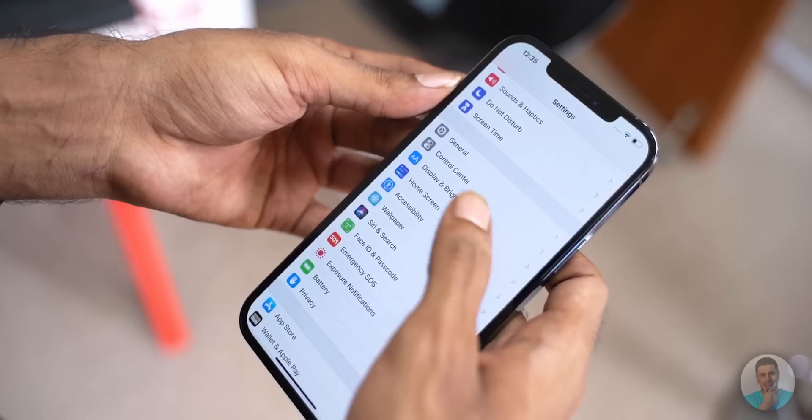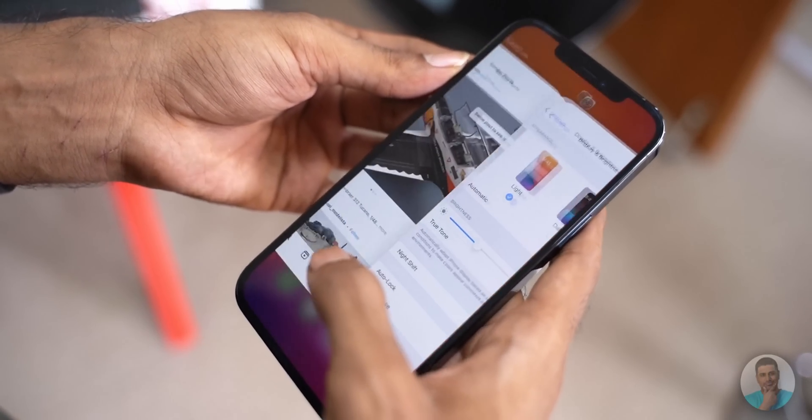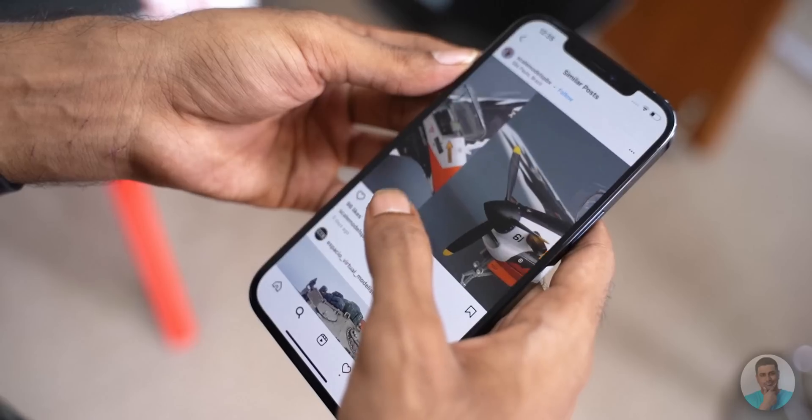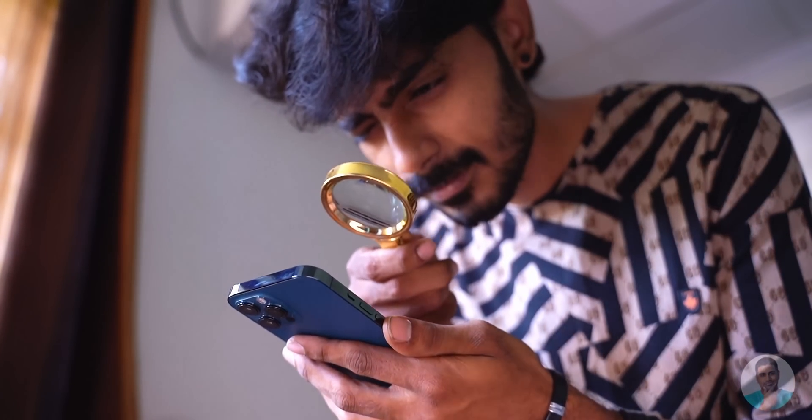It is very likely that a replacement screen sourced from a third-party vendor does not support True Tone — Apple's technology where the screen adjusts to match the ambient temperature of the surroundings, thereby reducing eye strain. There are third-party screens that are pretty good and do support True Tone, but more often than not the previous owner wouldn't have gone for this one. It is also good to check for scratches and cracks. If there is a screen protector, ask the seller to remove it so you can check the screen itself — you can always add one later.